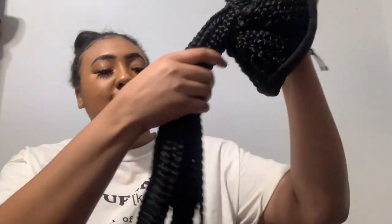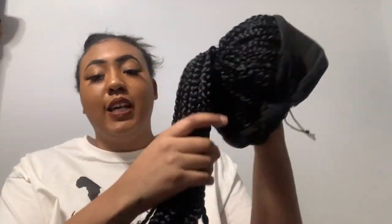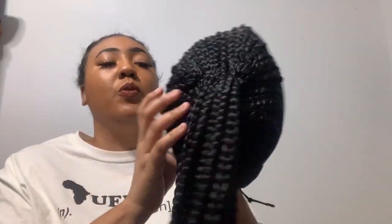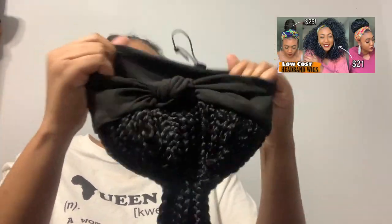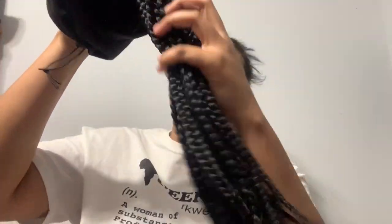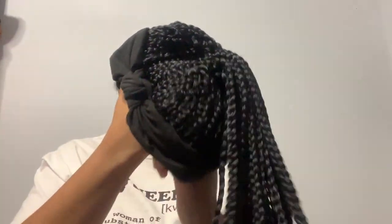I also have a braided Amazon wig to show you guys. I bought another braided one. This one comes with a black band instead of a cheetah print. I've already reviewed this style — this is a different brand. It comes with a cap. Here is the braided wig. This one actually feels better quality. The braids are black and they're cornrowed onto the cap. It feels thicker than the other one — like good quality.